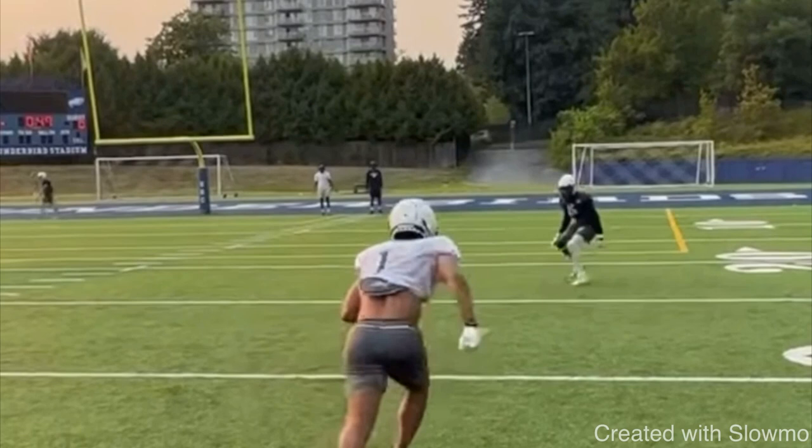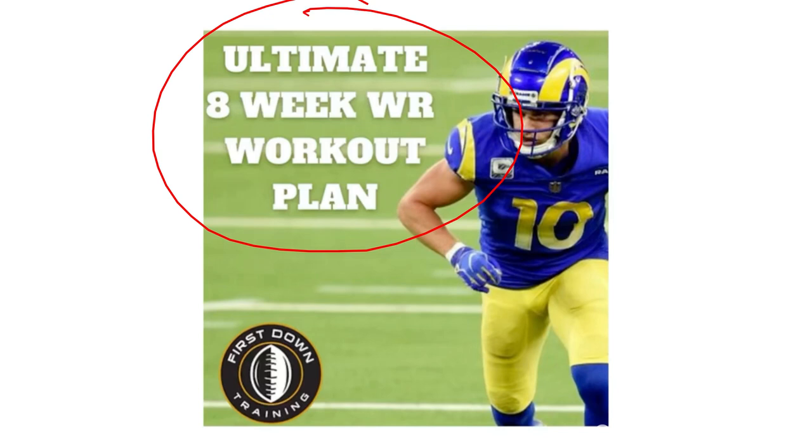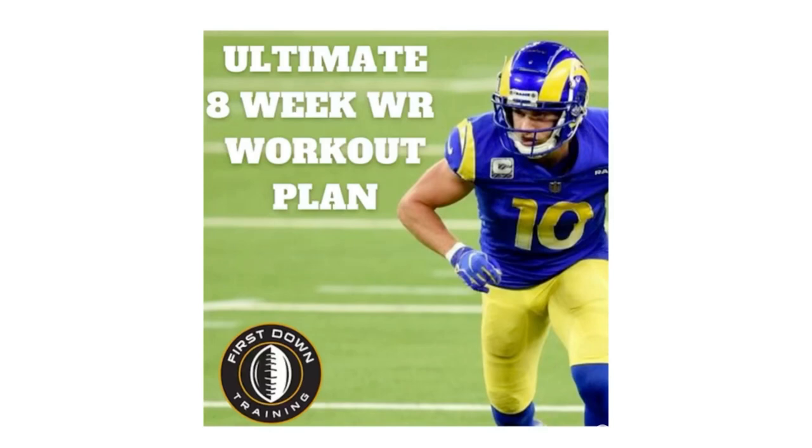What's up guys, this is Coach Grant with First Down Training and today we're going to be breaking down a wide receiver football IQ quiz to test your knowledge of the position. I hope this video helps you out and teaches you a few new things. If you are a wide receiver and would like a daily training schedule, check out that very first link in the description below for our ultimate 8-week wide receiver workout plan — over 500 wide receiver drills and gym exercises broken down with the exact sets and reps, plus a video example of each drill. Let's get started.